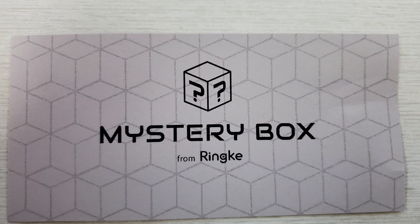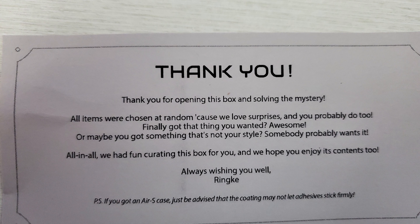So they sent it over to me and they sent over this little card. Inside it says mystery box. It says, thank you for opening the box and solving the mystery. All items are chosen at random cause we love surprises and you probably do too. Finally got that thing you wanted — awesome. Or maybe you got something that's not your style — somebody probably wants it. All in all, we had fun curating this box for you and hopefully you enjoy its contents. To always wishing you well, Rinke.